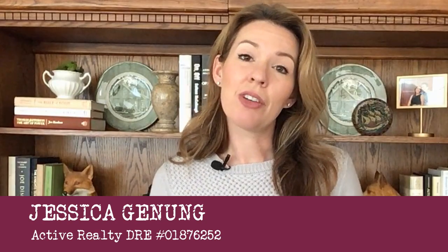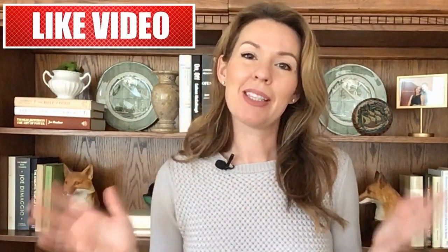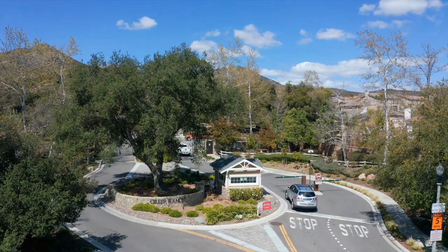Hi, Jessica Janung here with Active Realty. Thanks so much for stopping by my channel. Would love it if you would like, comment, and subscribe. Also, as with most of our neighborhood tours, down below in the description will be a link to the neighborhood listings for sale in the MLS. It'll be real-time information where you can see what's active, pending, and even what's sold to check on pricing. Let's get to it.